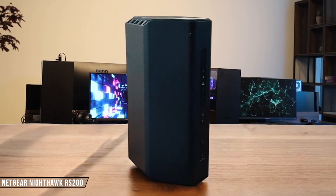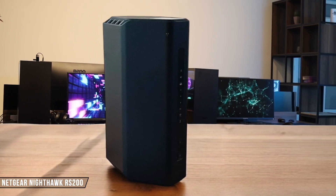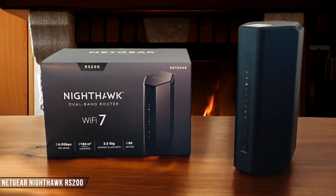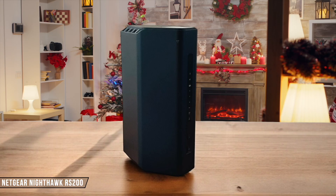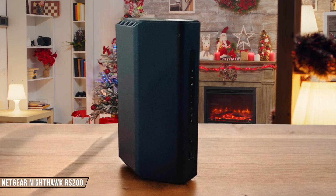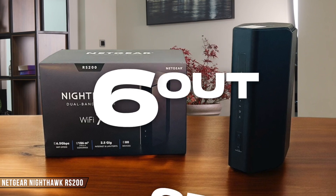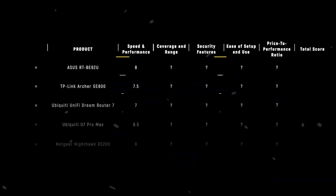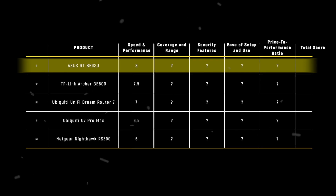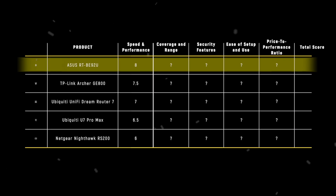Finally, the Netgear Nighthawk RS200. It's a dual-band router, missing the 6 gigahertz band, but it still manages to squeeze better performance out of the 2.4 and 5 gigahertz bands. Its speed is reliable, but it's not the fastest, and its network-attached storage performance is somewhat disappointing. I give it a 6 out of 10. In this category, the ASUS RTB92U takes the crown with its exceptional speed and performance, earning it 8 points out of 10.